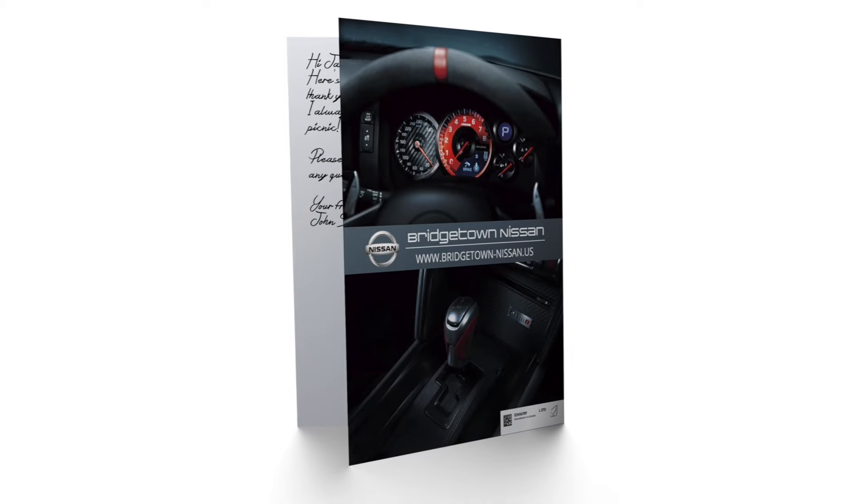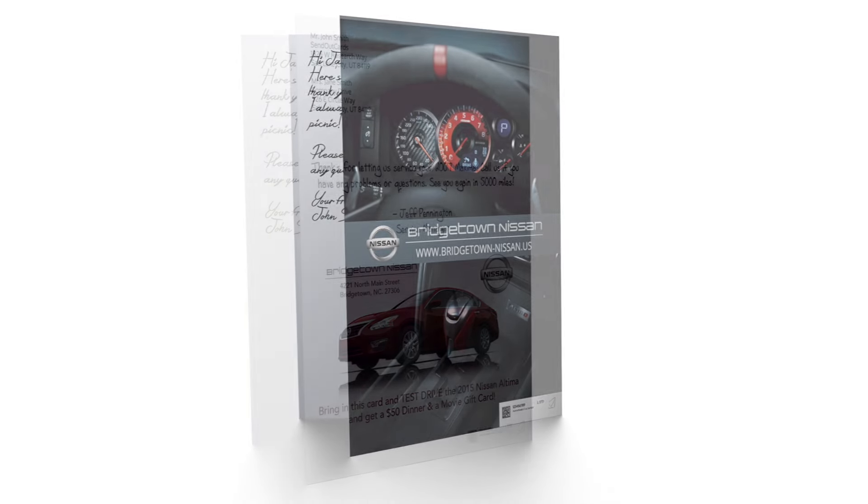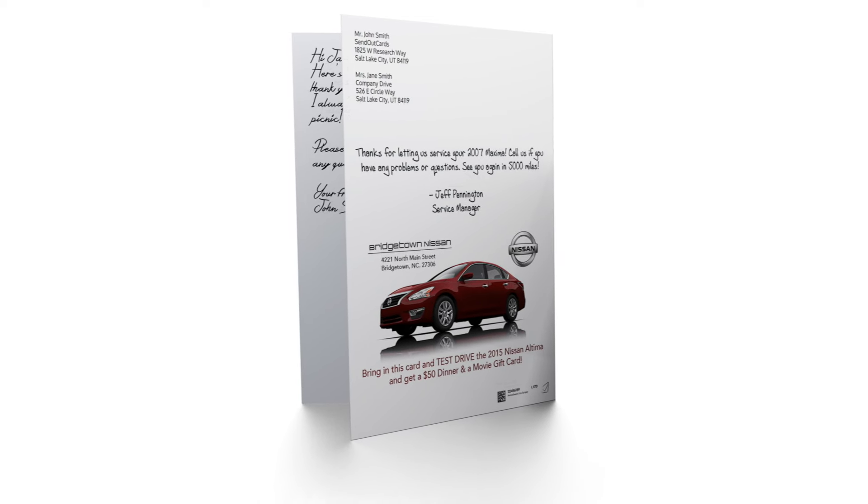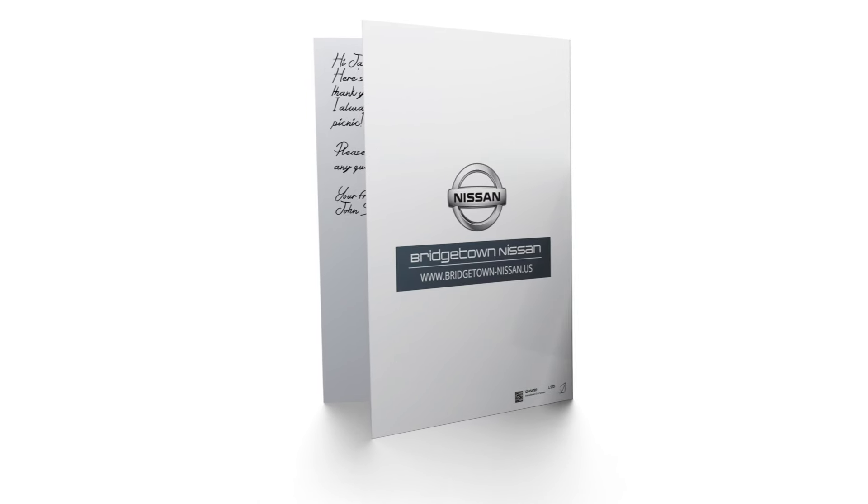Check it out! This card is fully loaded. If you're a car dealership or salesman, you may often tell your clients that their dream car is just a test drive away. With the Custom Brand Manager, your dream card is just a click away.